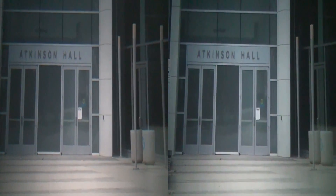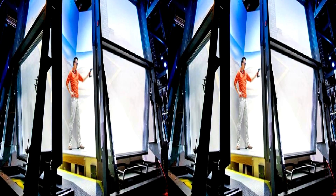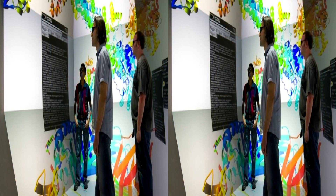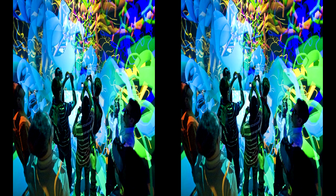Here we are at the University of California, San Diego Star Cave. This is a virtual reality installation that has 34 projectors and 15 panels — that's two projectors per eye per panel, plus four on the floor being projected from above.